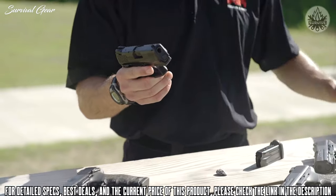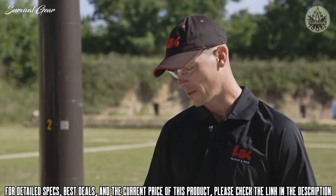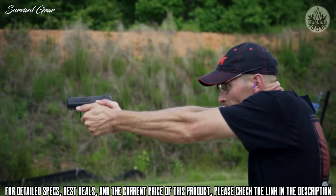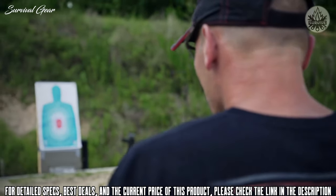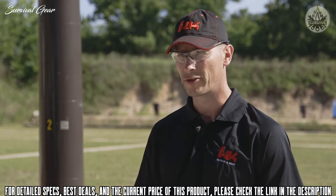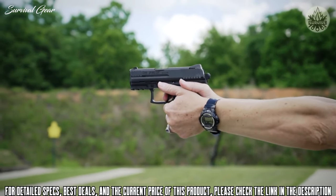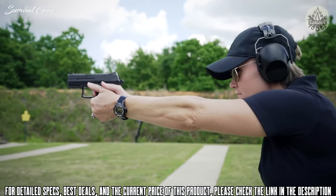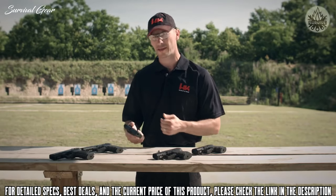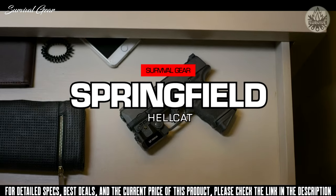An additional feature of the P30 SK is that it accepts a full-size P30 or P30L magazine. Like the full-size P30, the high-impact polymer frame is lightweight, durable, and very comfortable in the hand. While small in stature, don't let its size fool you — the P30 SK is very easy to shoot and much more accurate than a handgun this size has any right to be. With an abbreviated frame length and a barrel of just over three inches, it is ideally suited to concealed carry or as a backup to your P30 or P30L.